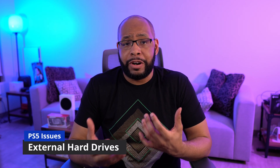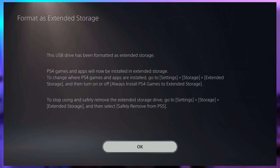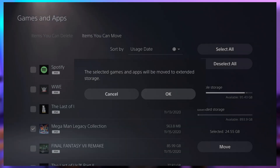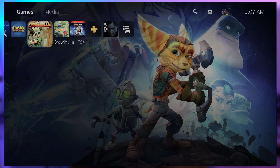The PS5 has an external hard drive issue. Basically, any external storage you plug into this — formatted to work with PS4 games, allowing you to transfer and play PS4 games off external storage — causes the system to either crash in the middle of playing a PS5 game, crash while going through the user interface, or crash when it boots up. It just constantly crashes, and it's all because the external hard drive is plugged in.